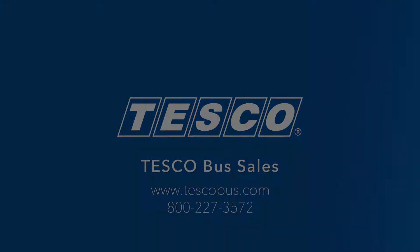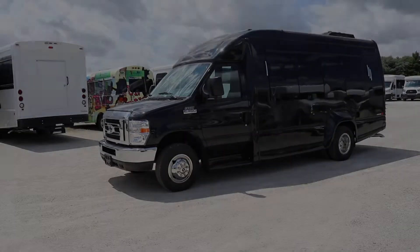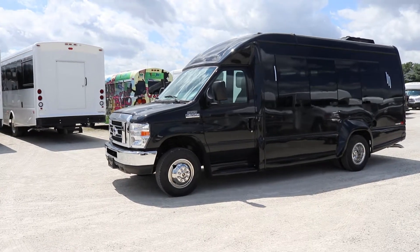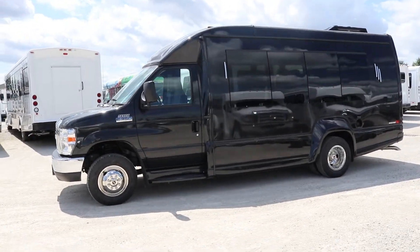Hi, welcome to Tesco Bus Sales. Today we have a Turtle Top VanTerra XLT built on a Ford E350 chassis. This bus is great for the limousine and charter tour industries. The exterior features black paint for an executive feel, with exterior opera lights and frameless windows.